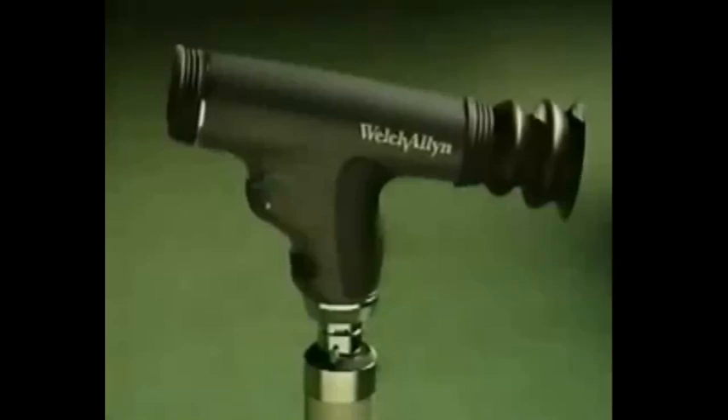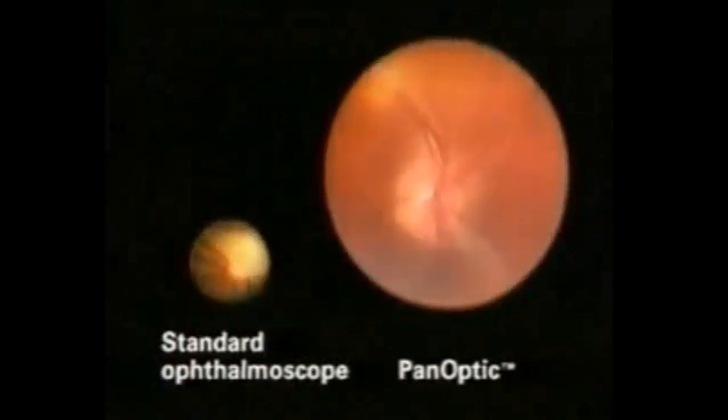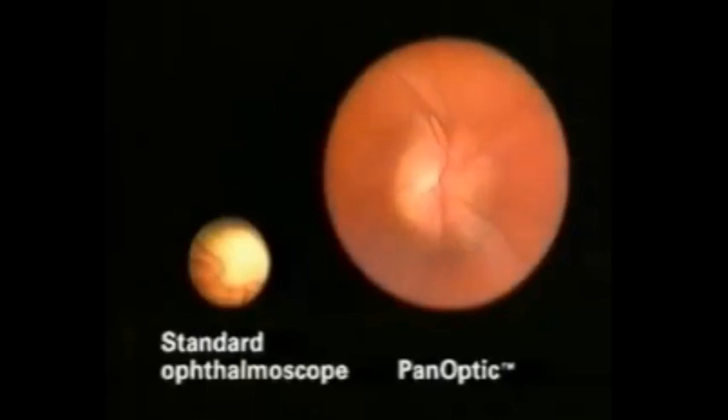It's a difference you can see. Here's the view of the fundus that you can see through a standard ophthalmoscope. Now, here's the view through the Panoptic. The view of the fundus is five times larger than what you see with a standard ophthalmoscope, making it easier and more efficient to see the many different features of the fundus. With the Panoptic, you'll be able to easily find the optic disc and see it in its entirety, as well as see and follow the surrounding vessels at the same time.